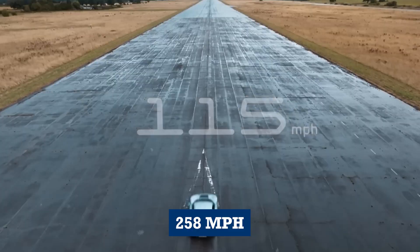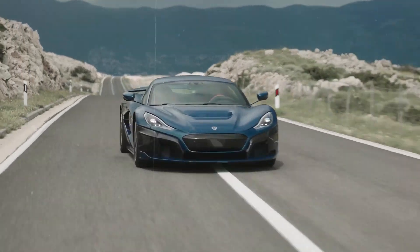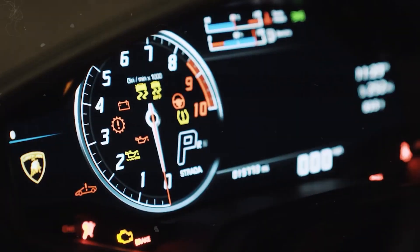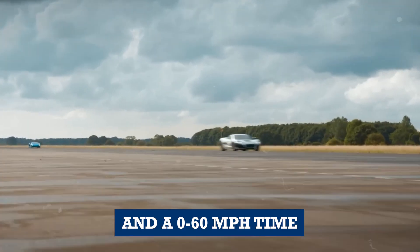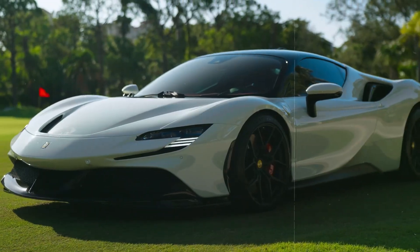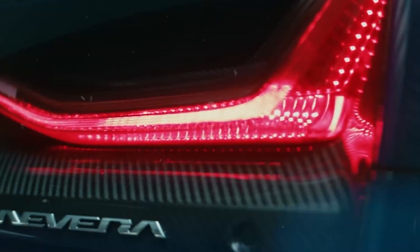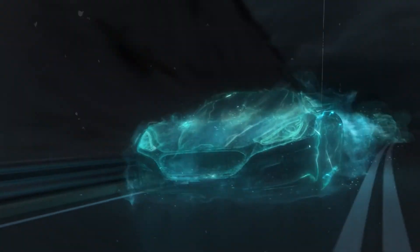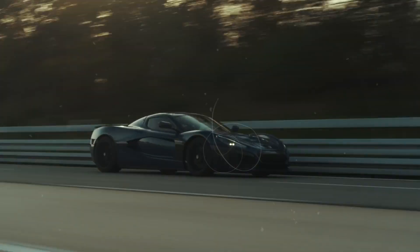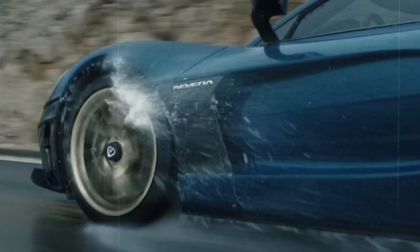With a top speed of 258 mph and a 0-60 mph time of just 1.85 seconds, the Nevera is even faster than the Lamborghini Huracan and the Ferrari SF90. The Huracan has a top speed of 202 mph and a 0-60 mph time of 2.8 seconds, but it's no match for the Nevera. The SF90 is an even more powerful and technologically advanced hybrid hypercar, but it still falls short. The Nevera is powered by four electric motors producing a massive 1,914 horsepower, making it the most powerful electric car ever made, with a unique battery cooling system that maintains peak performance even under extreme conditions.